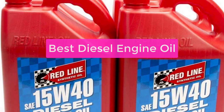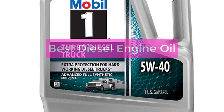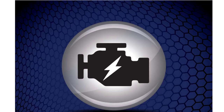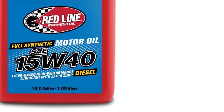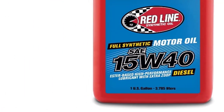Are you trying to find the best diesel engine oil for your car? It is important to do your research first. There are many different brands and types of oil available on the market, so it can be difficult to decide which one is right for your vehicle. By reading reviews and comparing products, you can find the oil that is best suited to your needs. Let's get started with the list.